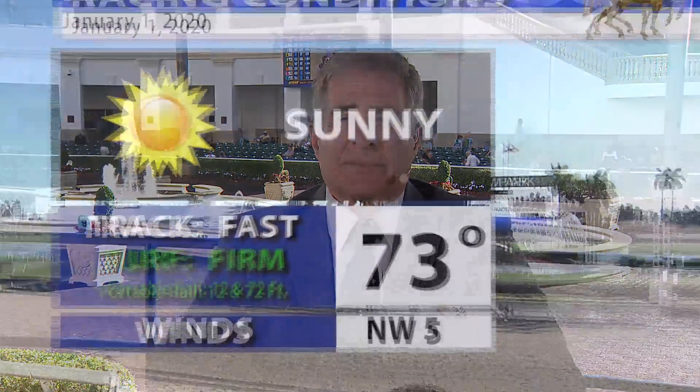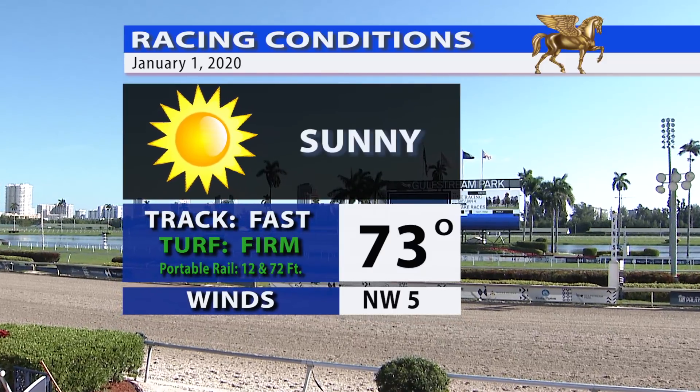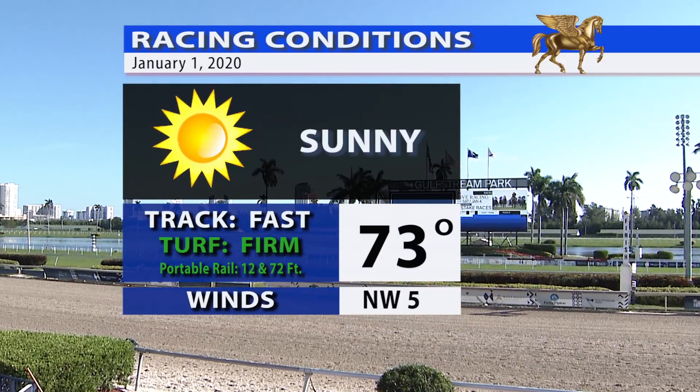I'm Ron Nicoletti, and before we take a look at this 10-race card I want to wish you and your family and all your friends a very happy and prosperous New Year. We have 10 races on a beautiful day here in South Florida. Let's take a look at those track and weather conditions with our buddy Pete Aiello.